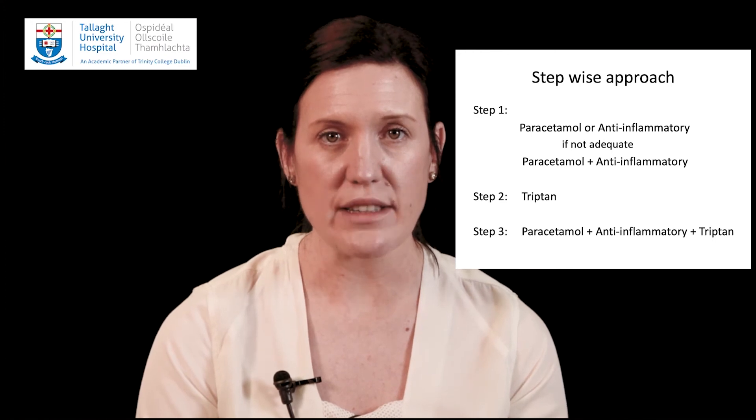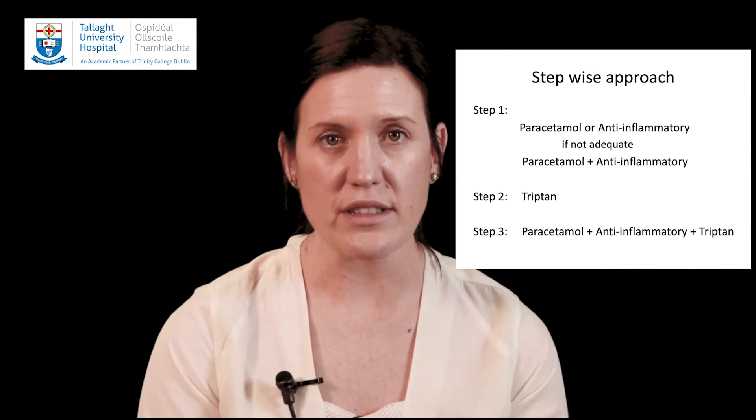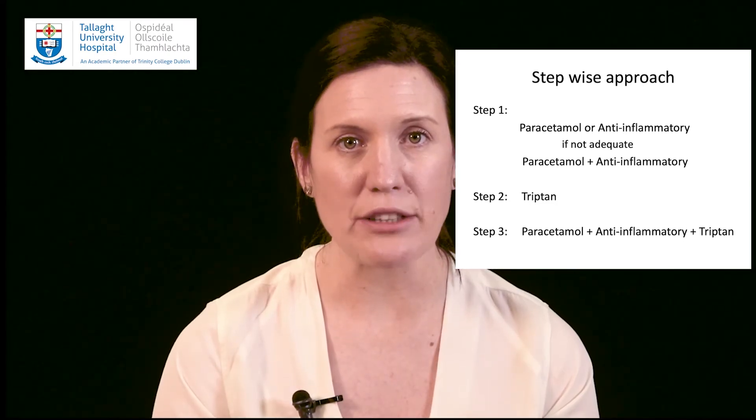Step two involves using a triptan if your doctor has recommended one for you. If the headache is eased by the triptan but then returns, a repeat dose may be taken after two hours for most triptans as specified in the product guidelines. The maximum dose of triptans should not be exceeded. If step one and step two fail to control your migraine attack, then step three should be considered. This involves the use of paracetamol and an anti-inflammatory and a triptan together. Anti-emetics or anti-nausea medication can be used at any step in the process if needed.